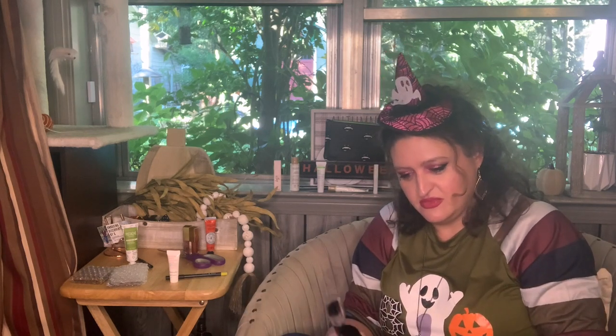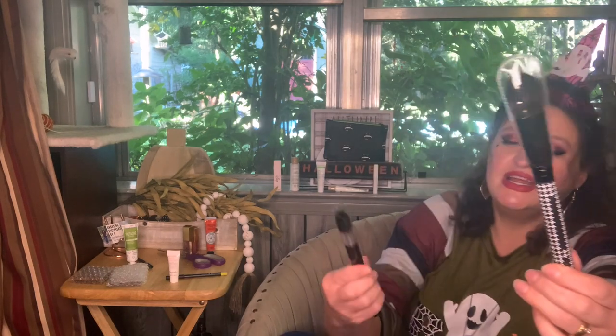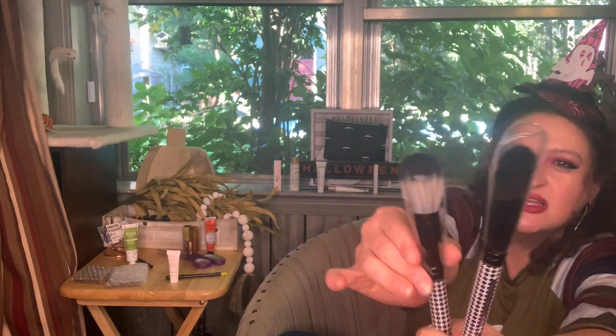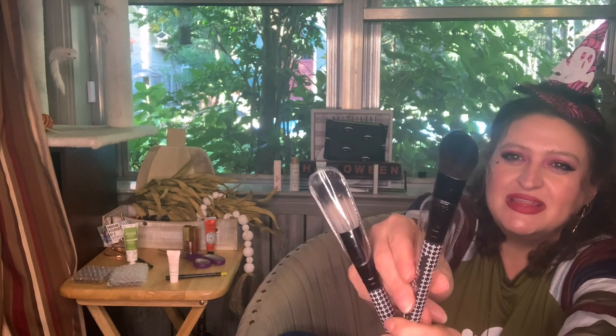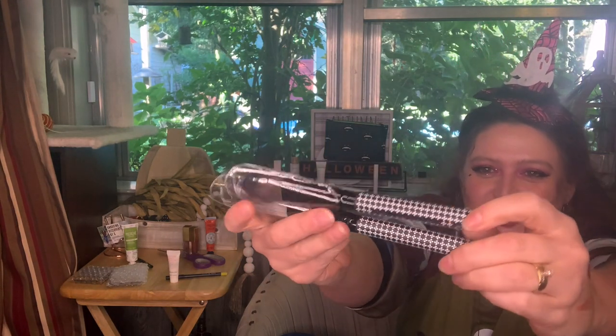I got a couple of Lovecraft & Beauty brushes — one is a powder brush and one is a blender brush. Number one is the blender and number two is the powder. I've never tried this brand and you know me, I love my brushes. Look how cute they are — just adorable!